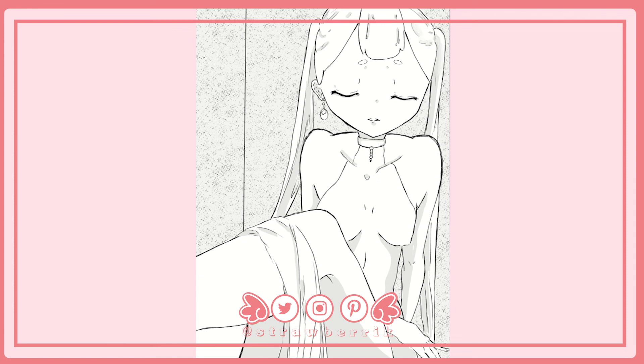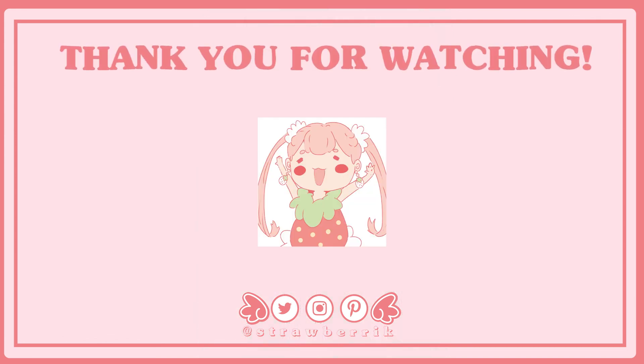So what does your art journey look like? Does any of what I said resonate with you? Let me know your thoughts in the comments, but remember to be tactful. Have a good evening, good afternoon, and good night wherever you are in the world, and I will catch you in the next video. Bye-bye.